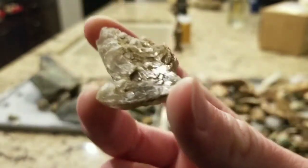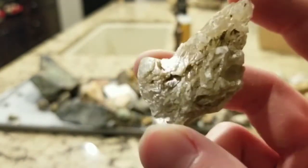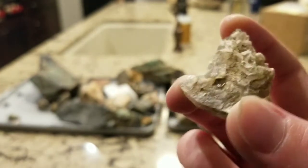Here's a piece of fishtail selenite. It's pretty cool — there's some of that in here.